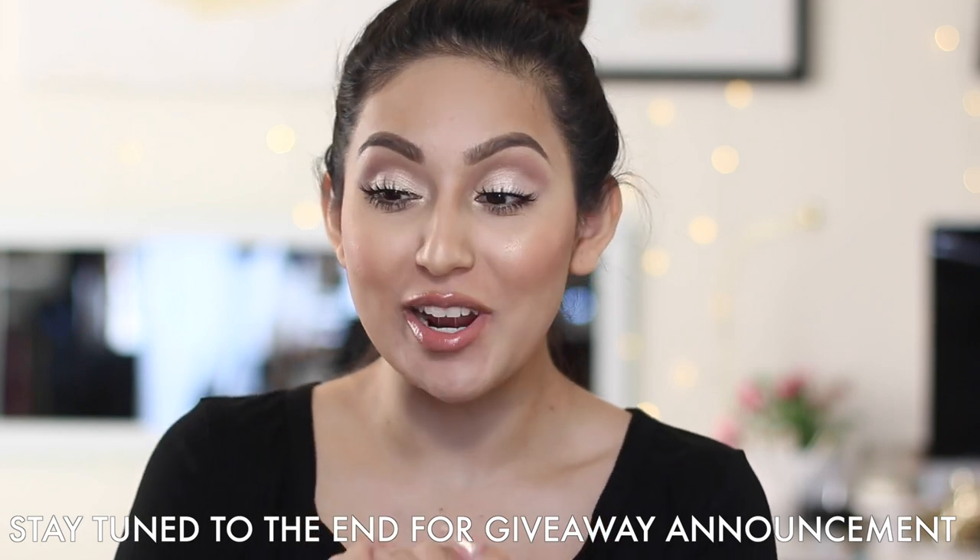Hi my beauties! Welcome back to my channel. So today I have my winter haul, so we're just gonna jump right in.